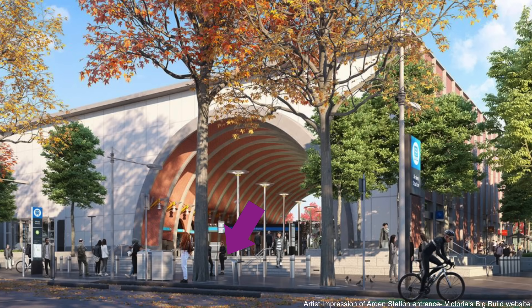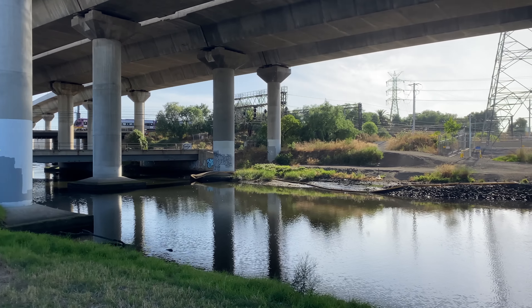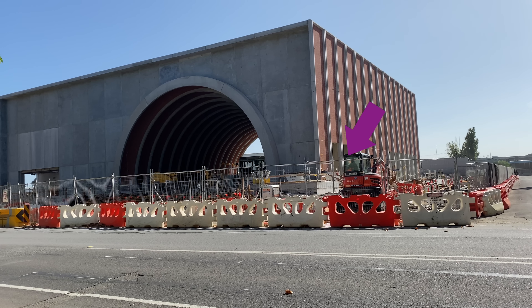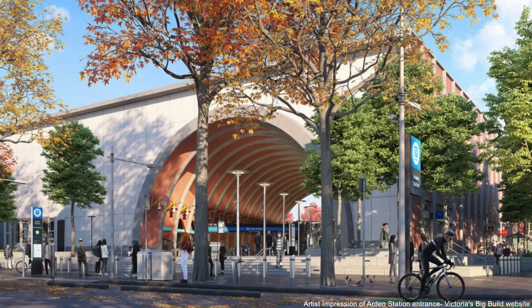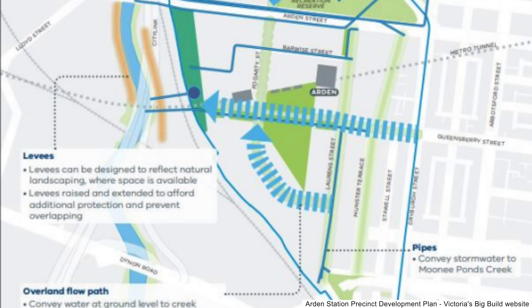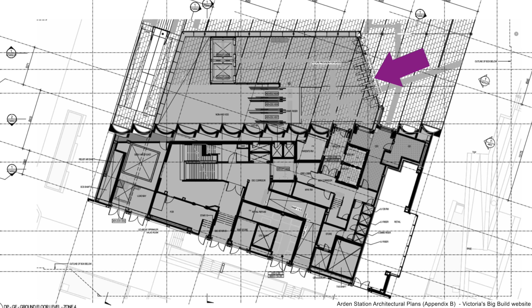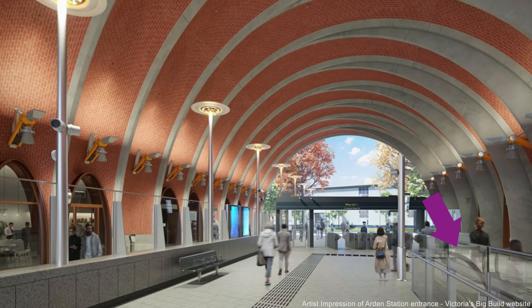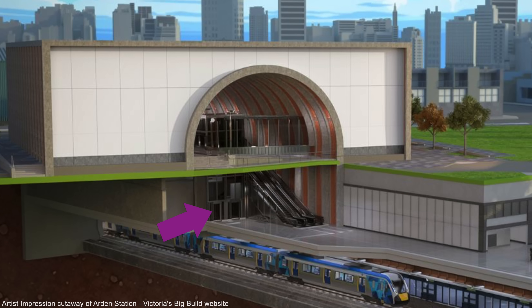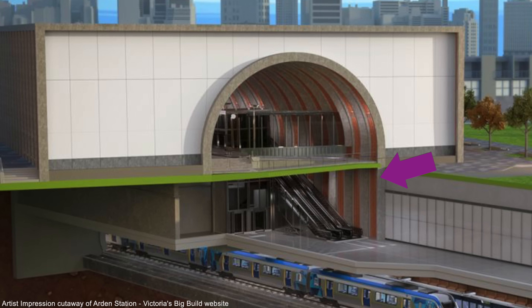The entrance will be 1.5 metres above the ground to prevent flooding from the nearby Moonee Ponds Creek, with steps leading up and a step-free lift on the north side. The raised entrance will be surrounded by a large terrace with a cafe, outdoor dining, seating and extensive landscaping. Flood and stormwater protection includes drainage systems to capture and reuse water for street planters and precinct gardens. The Myki gates are at the station entrance, leading to three escalators and two lifts. Small arch-shaped windows on the lower concourse level will likely be for retail outlets.